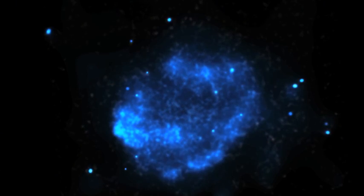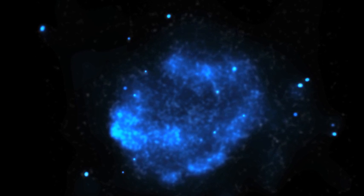The blue material in the picture shows the supernova remnant. The space dust is shown in pink.